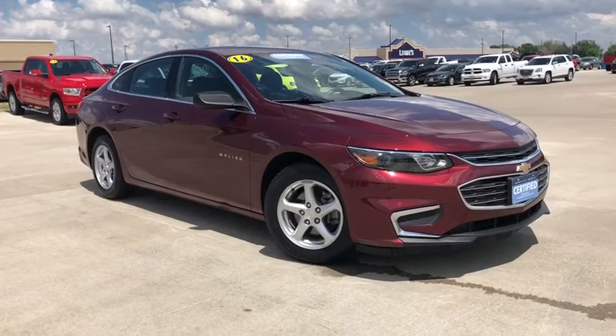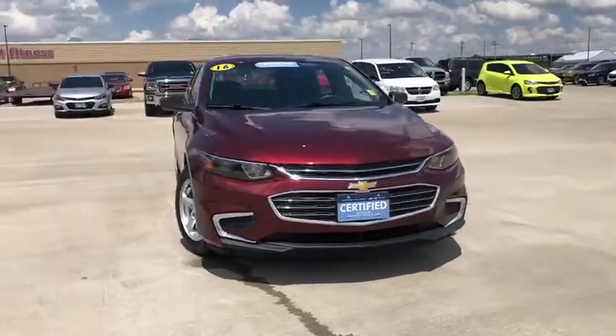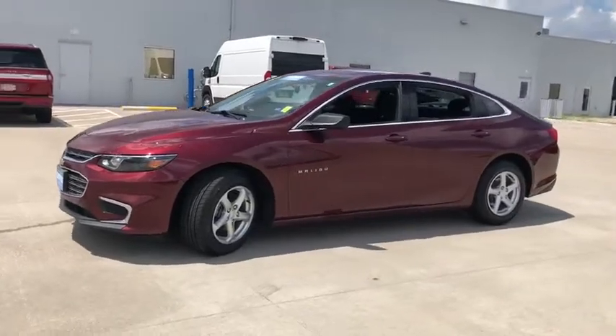Take a ride in the 2016 Chevrolet Malibu, a combination of performance and fuel economy. The Malibu is a great commuting car. This vehicle has less than 40,000 miles.